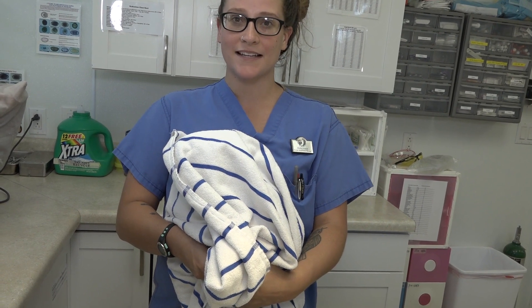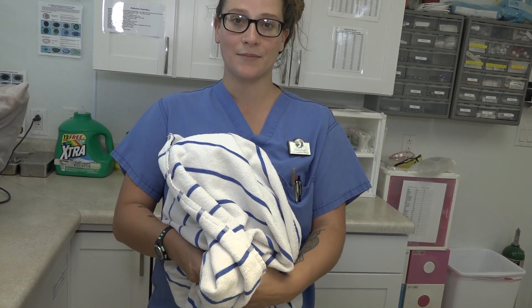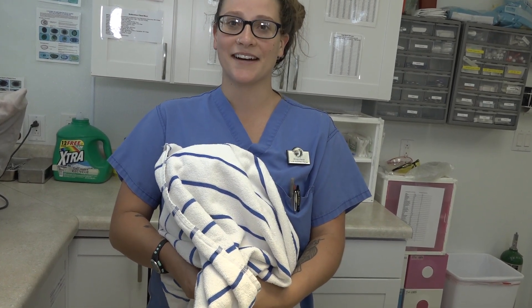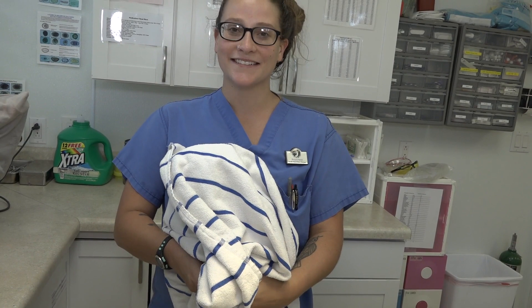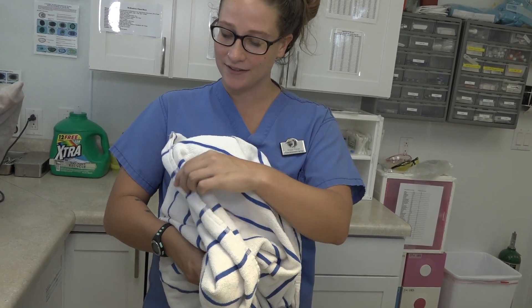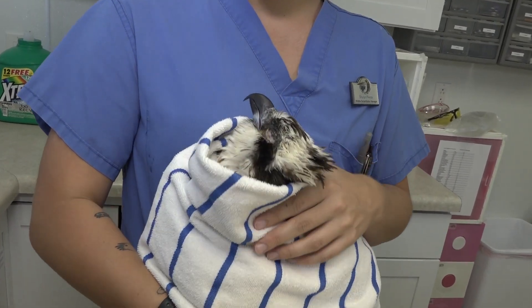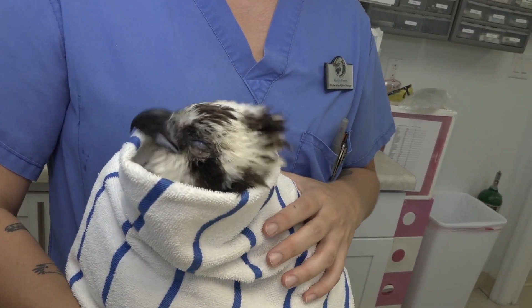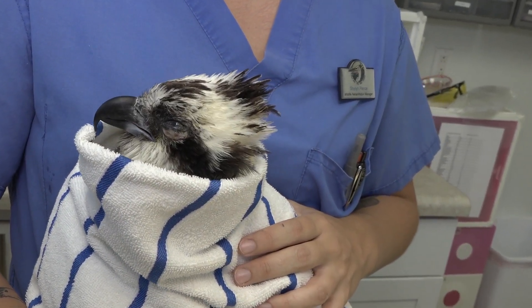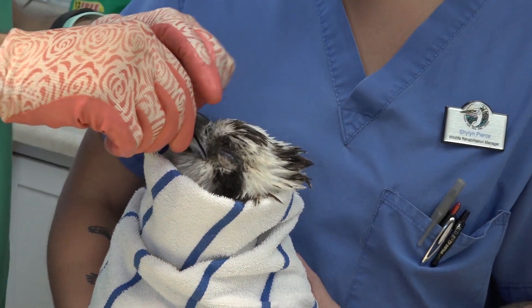He had seen this bird in the canopies and thought it was stuck, so he managed to catch him and bring him in. He is fully flighted, so that was very impressive — we've never had a patron actually catch a fully flighted osprey and bring him in. We did find some eye trauma, which is what we're treating, along with some dehydration. Aside from that, he is healthy.